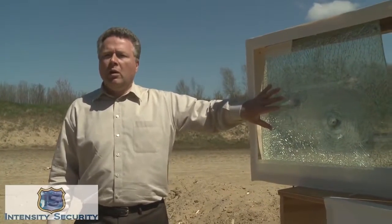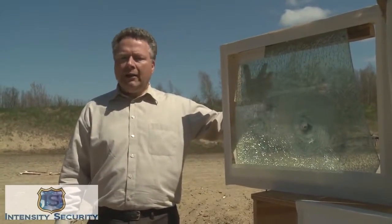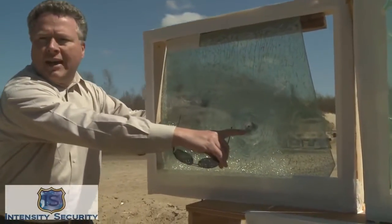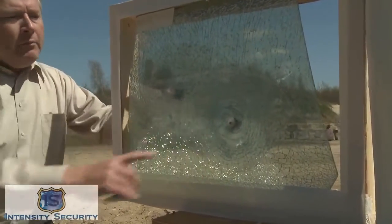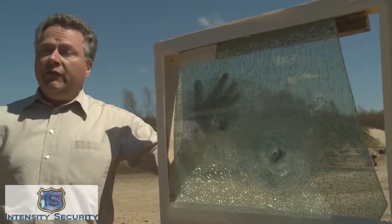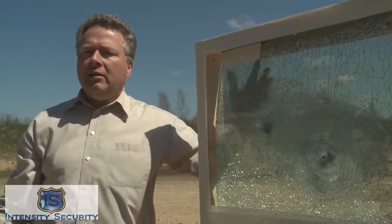We have just shot two 38 caliber bullets into prepared auto glass. This is regular five millimeter auto glass that is found on virtually every automobile around the world. We have applied Intensity Security auto ballistic film on the back, and as you can see both bullets are actually stuck inside between the glass and the film — there is no penetration on the back of the glass. If there was an occupant in this vehicle, they would not have been injured by this threat.